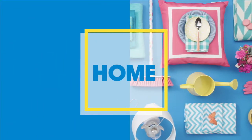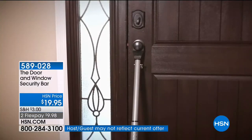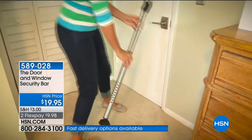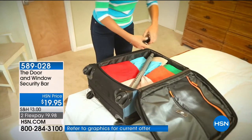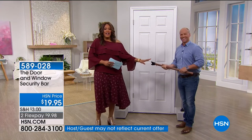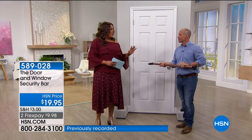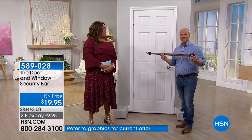We have this beautiful door and window security bar — beautiful because it keeps the bad guys out. It's $19.95, available in two flexible payments of $9.98, and it looks so much better than a broom. It's made of 40-gauge steel. Joining us is Craig. I love this product — it's much more attractive than a broom but it's going to keep intruders out. You just never know; I had someone break into my garage when I lived alone.